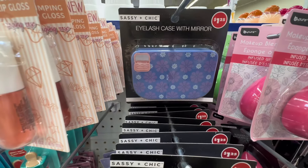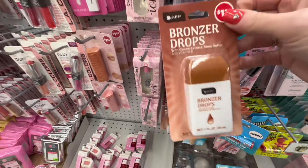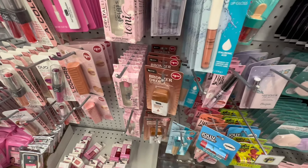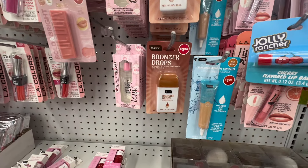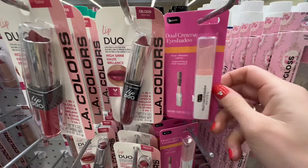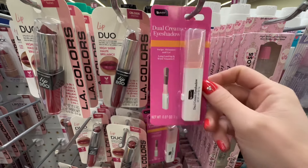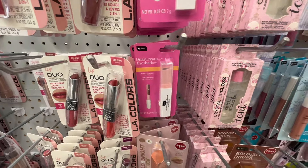They had facial scrubbers with reusable attachments, each $1.25 by Be Pure with beautiful packaging. There was an eyelash case with a mirror by Sassy and Chic in two colorways. They also had bronzing drops — quite a few of them — I was surprised to see these since I hadn't seen them yet. I didn't pick them up because it's winter and I'm not a bronzy girl in winter, but now I'm questioning my decision. They had a dual cream eyeshadow by Be Pure I'd never seen before.